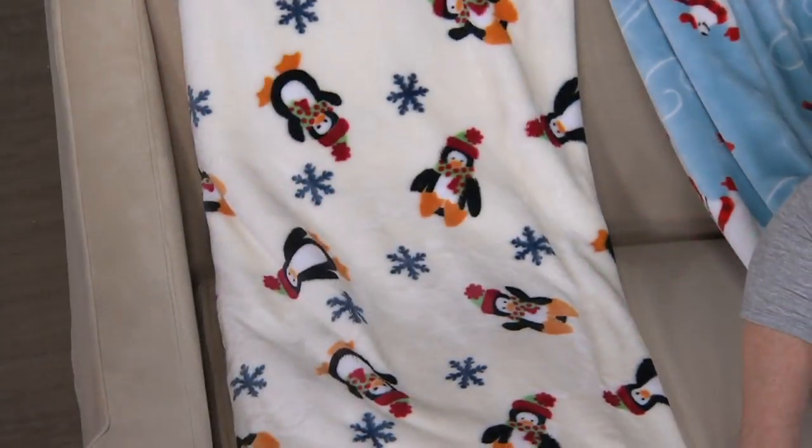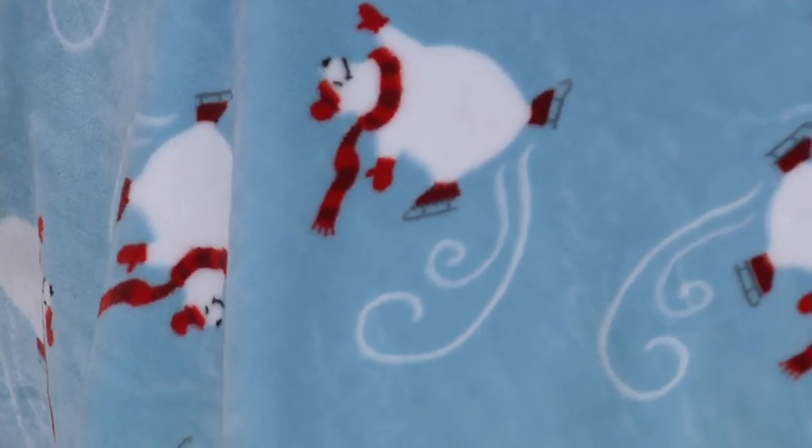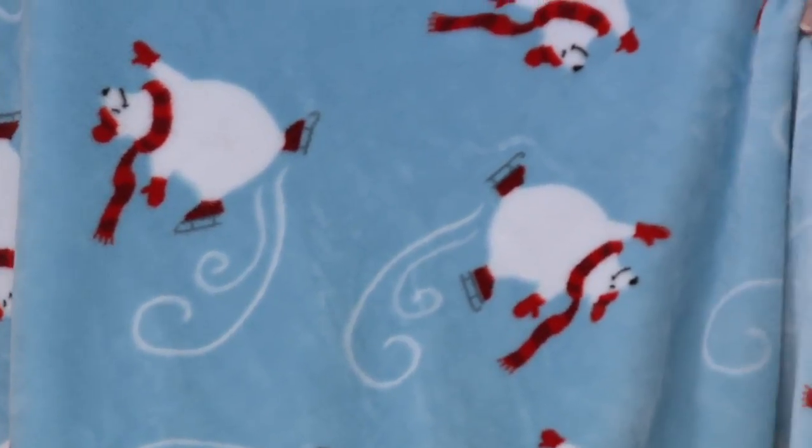And then we have the polar bears. They are on an ice blue background, ice skating with their red scarves and hats and making beautiful designs in the ice. So much fun.